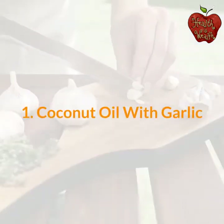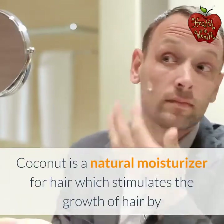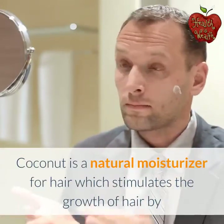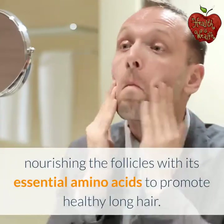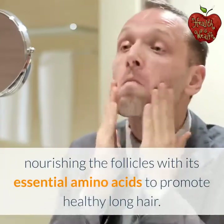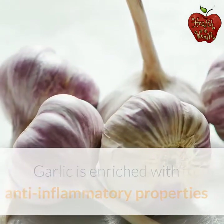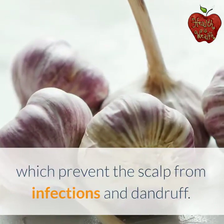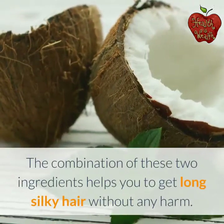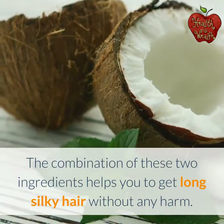Coconut oil with garlic. Coconut oil is a natural moisturizer for hair which stimulates growth by nourishing the follicles with its essential amino acids to promote healthy long hair. Garlic is enriched with anti-inflammatory properties which prevent the scalp from infections and dandruff. The combination of these two ingredients helps you to get long silky hair without any harm.